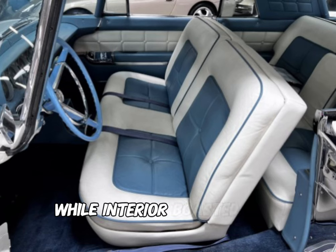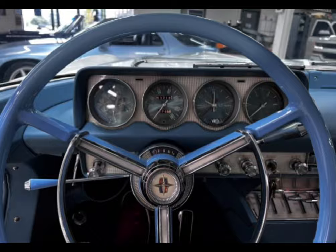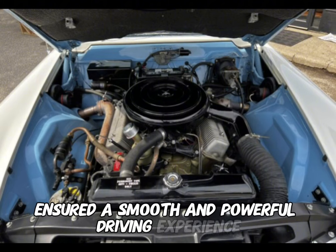The interior boasted high-quality materials, power accessories, and a spacious cabin. Under the hood, a potent V8 engine ensured a smooth and powerful driving experience.